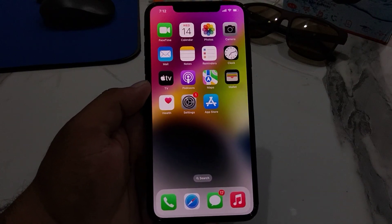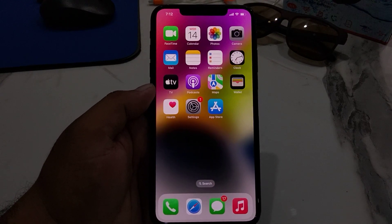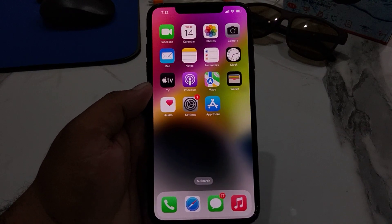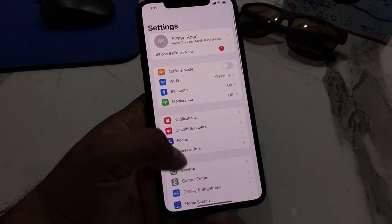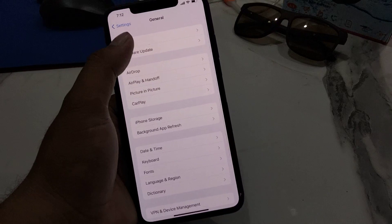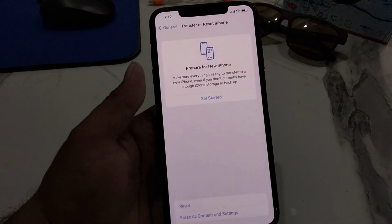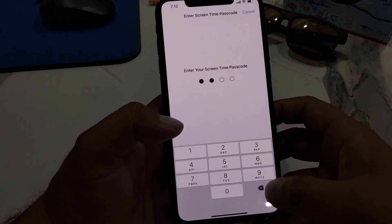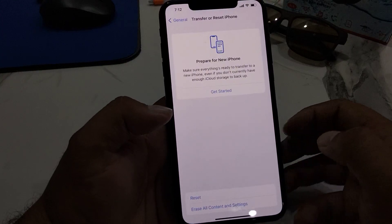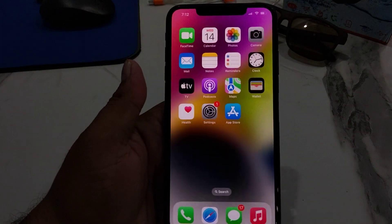If after disabling Airplane Mode the eSIM is still not working, apply solution number three: Reset Network Settings. Tap on Settings, tap on General, tap on Transfer or Reset iPhone, tap on Reset, then tap on Reset Network Settings. Enter your iPhone passcode or Screen Time passcode and confirm to reset network settings and fix your problem.